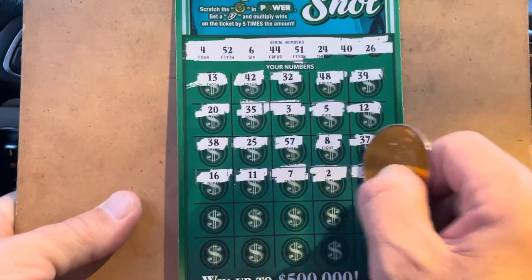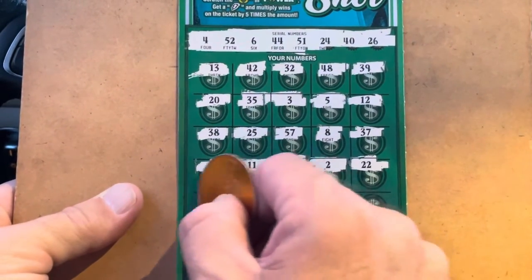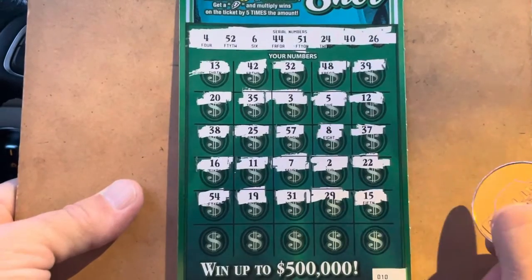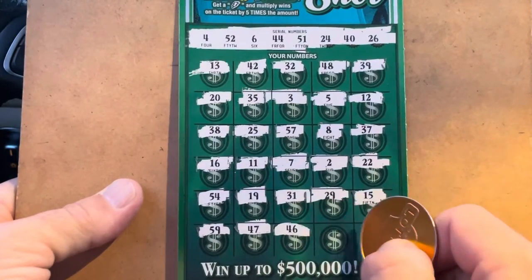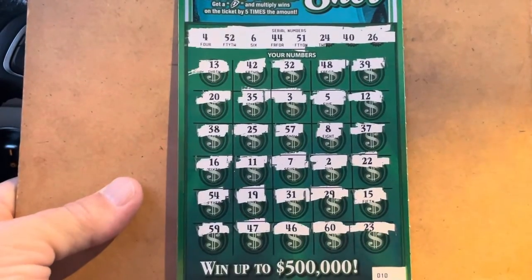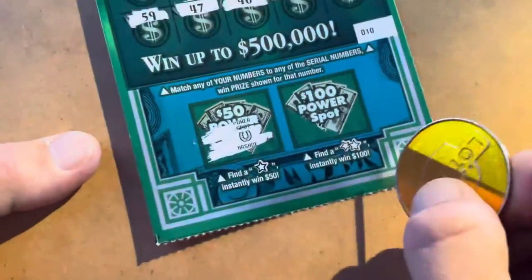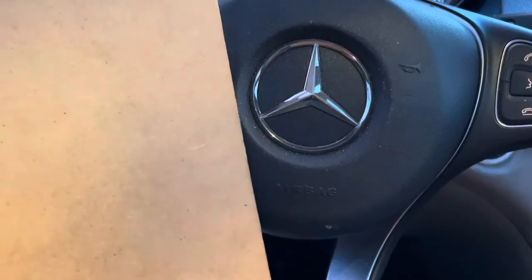2. 22. 54. 19. 31. 29. 15. 59. 47. 46. 60. Last shot is a 23. But we've still got the power spots down below. Can we find a star? Nope. Double star. We got the ring. So nothing on ticket 10.